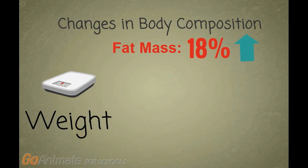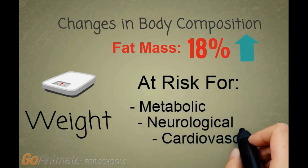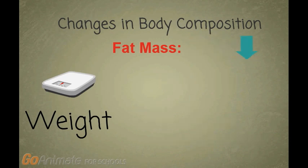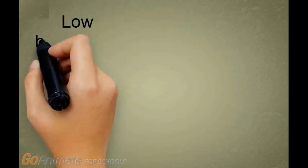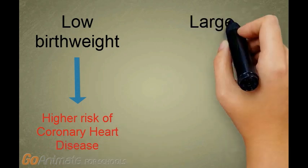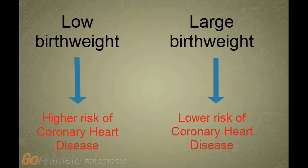Changes in body composition that are a result of increases in fat mass are associated with various diseases. High percentages of body fat are associated with early onset of adult metabolic, neurological, and cardiovascular disorders, whereas low percentages of body fat are related to low levels of hormones such as leptin that control metabolism and hunger. Studies have shown that small birth weight babies have a higher risk of coronary heart disease, whereas large birth weight babies have a lower risk of coronary heart disease.